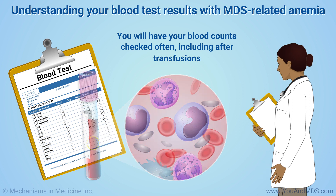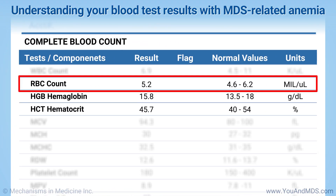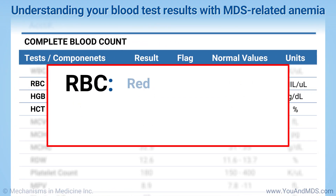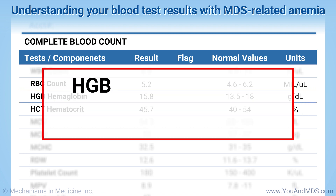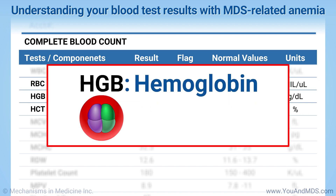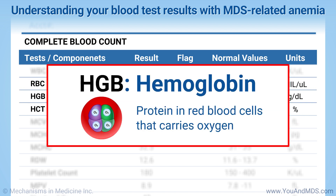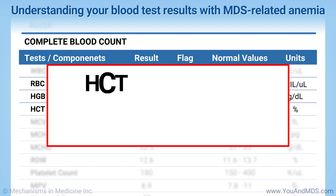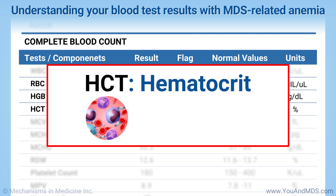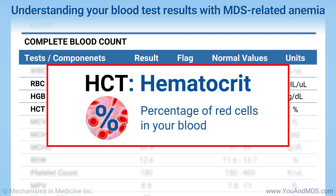Reading your blood test results can be confusing. The letters RBC stand for red blood cells — this line shows your total red blood cell count. HGB stands for hemoglobin, the protein in red blood cells that carries oxygen. And HCT stands for hematocrit, the percentage of red cells in your blood.